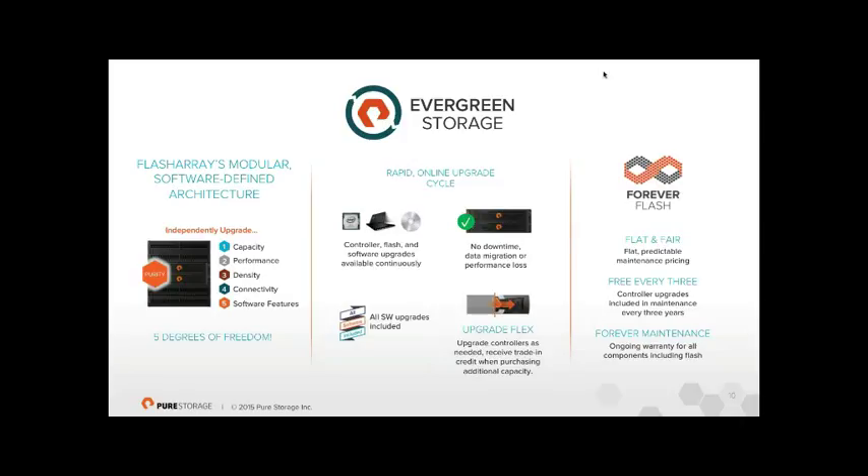From a maintenance perspective, the cost is very predictable. Most financial teams write off storage over five years because of the constant hardware refresh cycle where new kit is cheaper than keeping old kit. Because our maintenance costs are flat and we provide new hardware every three years, some customers have now moved to six-year or even ten-year depreciation — because it simply makes sense.